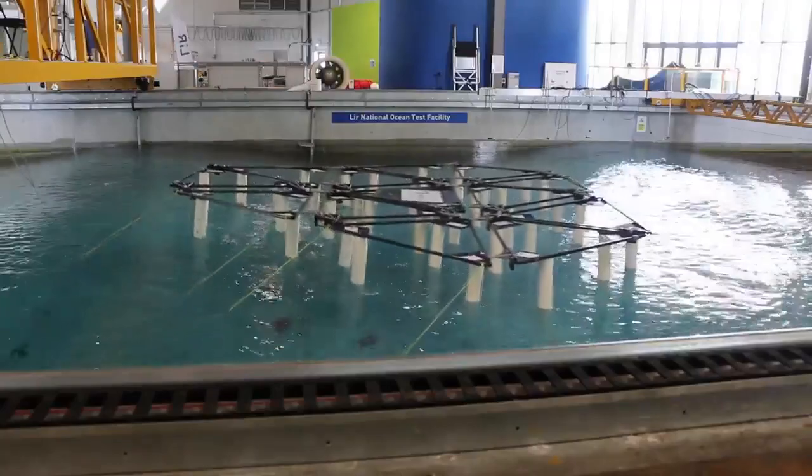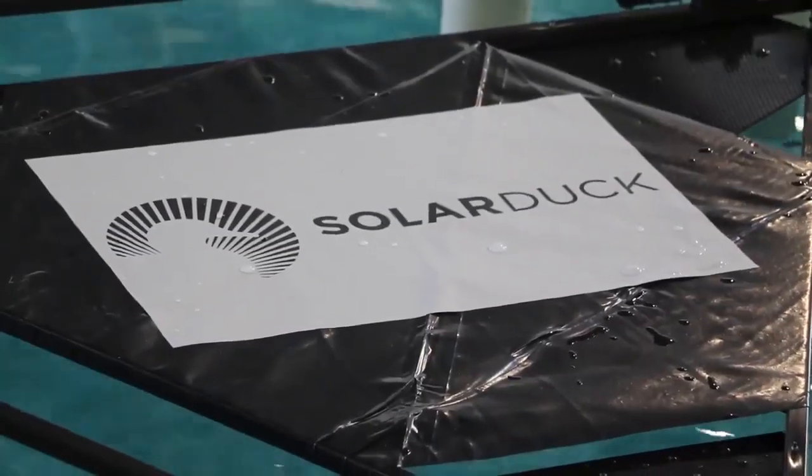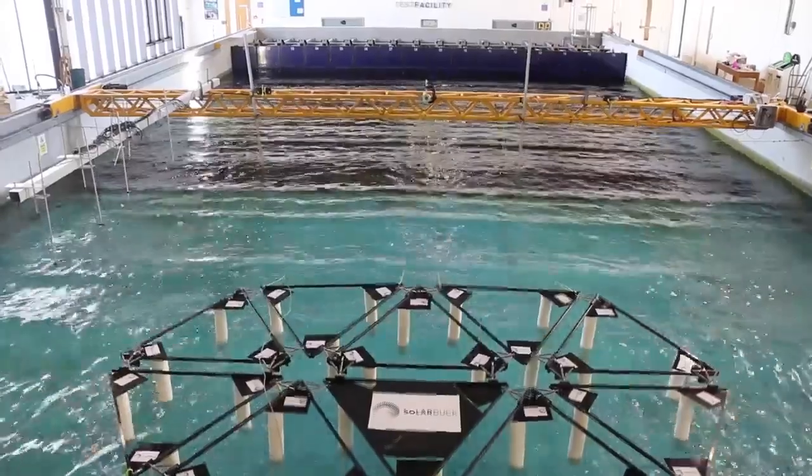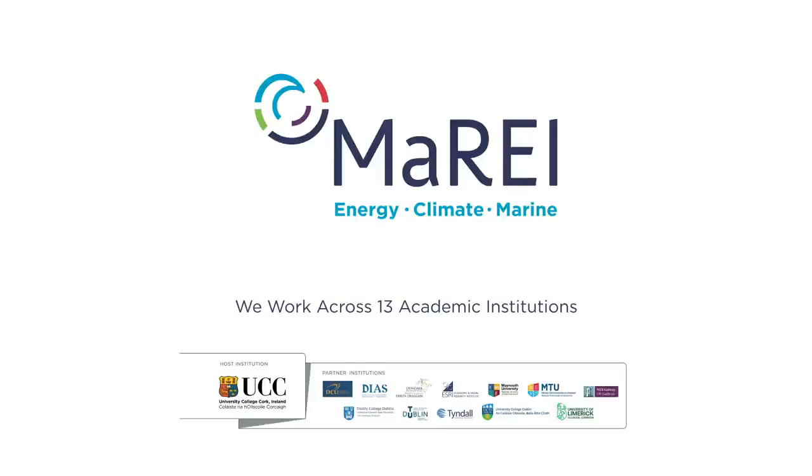Make sure you follow us on LinkedIn, like and subscribe — we really need you. Follow the journey to commercialising offshore floating solar there. Thank you.